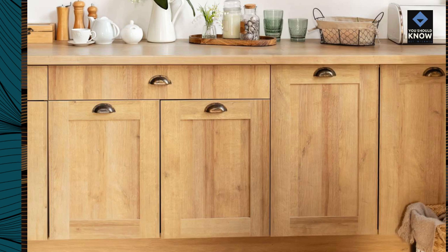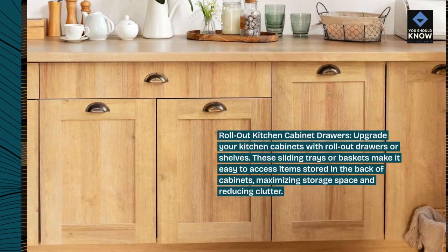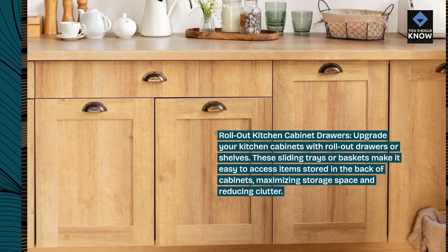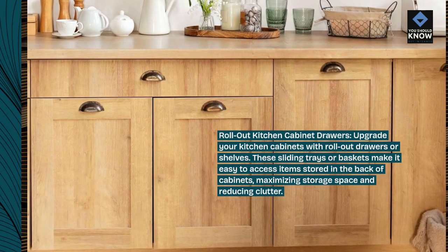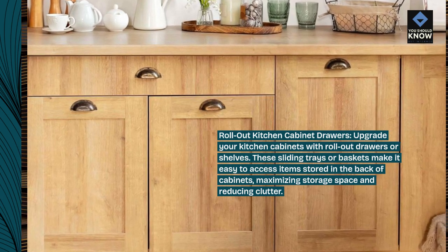Roll-out kitchen cabinet drawers: upgrade your kitchen cabinets with roll-out drawers or shelves. These sliding trays or baskets make it easy to access items stored in the back of cabinets, maximizing storage space and reducing clutter.